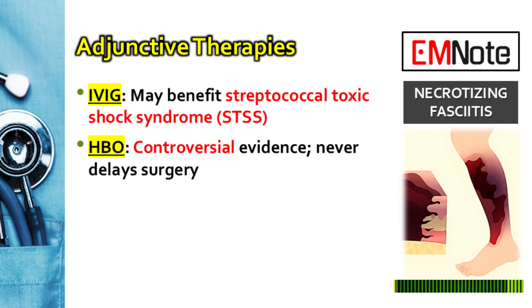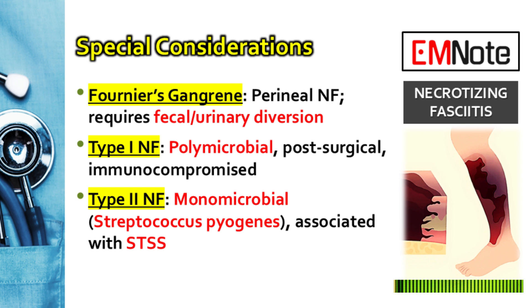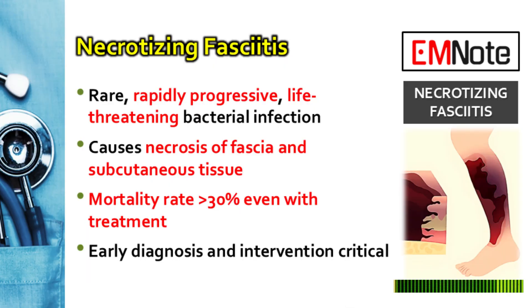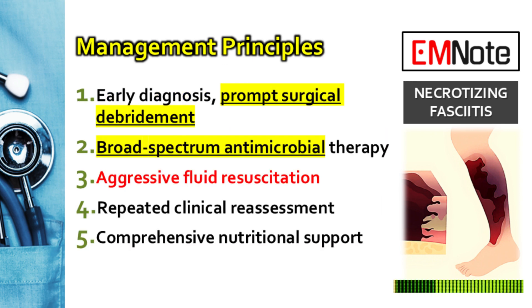A couple of special considerations: NF is classified into two main types. Type 1 is the most common, involves multiple bacteria, and is often seen in post-operative or immunocompromised patients. Type 2 is caused by a single organism — usually Streptococcus pyogenes — and can be linked to streptococcal toxic shock syndrome. Fournier's gangrene is a specific subtype defined by its location, affecting the perineal, genital, or perianal areas. The final and most important point: with a disease this fast-moving and a mortality rate over 30%, the single most important action is immediate surgical exploration and aggressive debridement. Any delay is catastrophic.